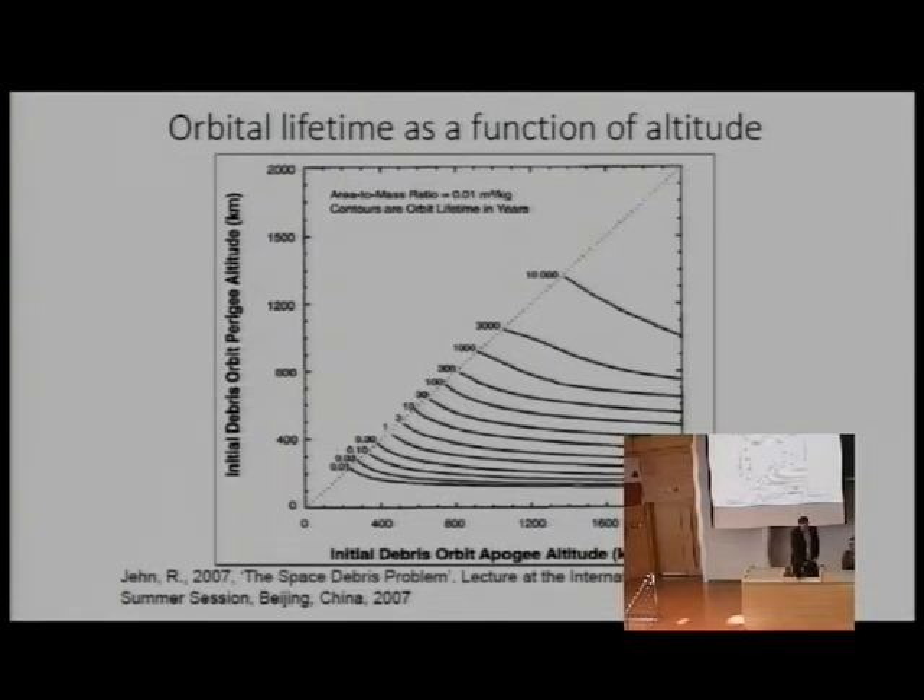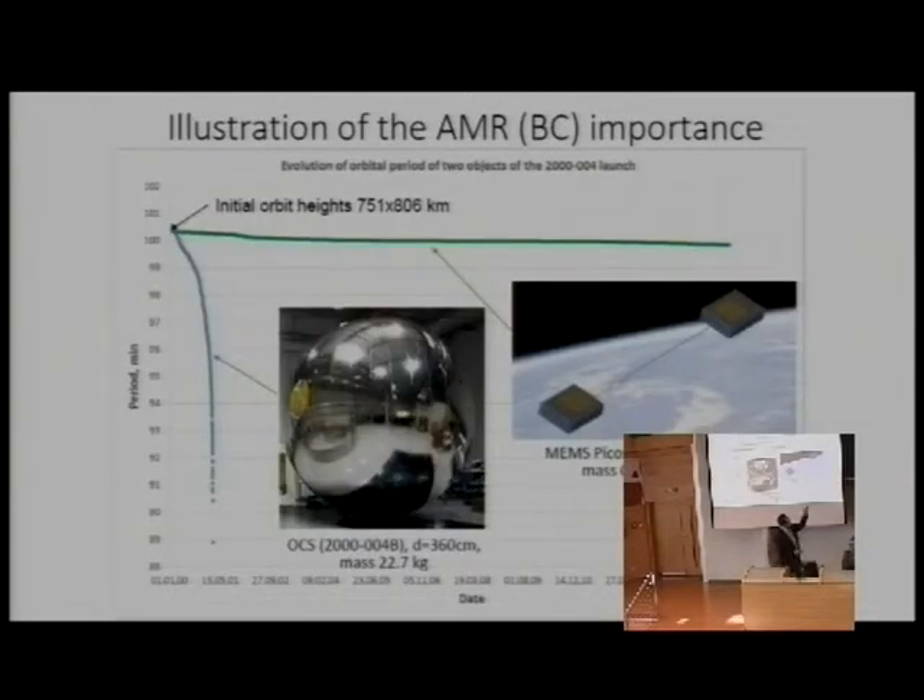A graph demonstrates how long a satellite will stay in orbit if placed at different circular orbit altitudes with the same ballistic coefficient. If you put your satellite at 1,300 kilometers circular orbit, it will stay there for 10,000 years — not 25. To illustrate this, a sphere launched alongside small satellites in 2000 as an optical calibration object has already decayed, while the small satellite remains at nearly the same altitude, having dropped only a few dozen kilometers.